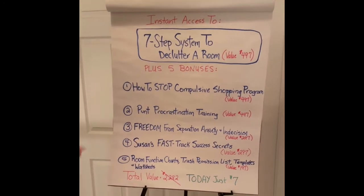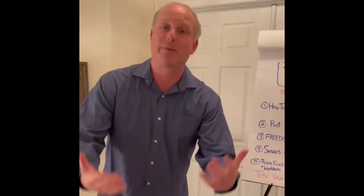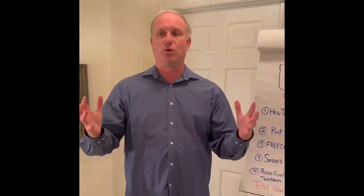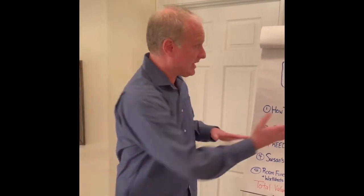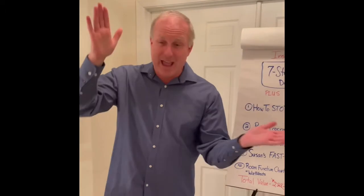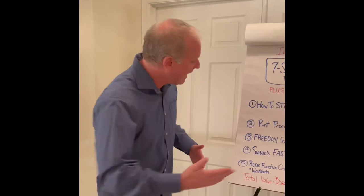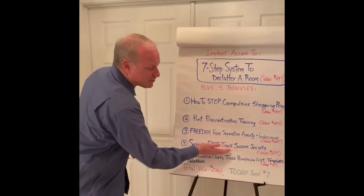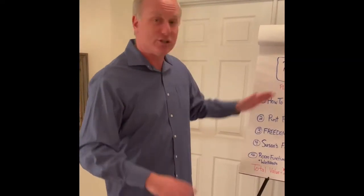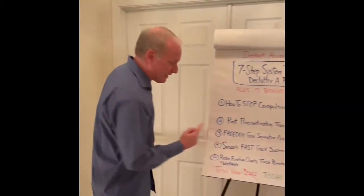Number four — Susan was such a darling. It was such a blessing because she allowed me to come into her home with my partner Elaine, and we were able to go through the process. You can see us using the seven-step system as we decluttered her whole house. We condensed it to show all her breakthroughs, her mindset shifts, and she ends up giving her fast-track success secrets. She blew me away with how fast she was able to use this, and I want you to learn from her experience.